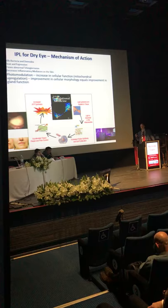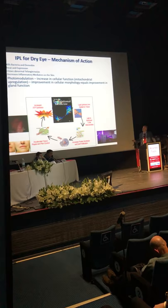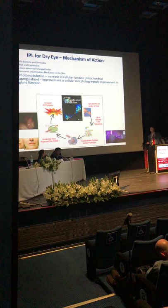One study showed that patients with acne have an increase in interleukin-9 on the skin — you apply intense pulse light and you can decrease the amount of interleukin-9. And then there's photomodulation: the use of light to stimulate the mitochondria of cells so that the cells work better.